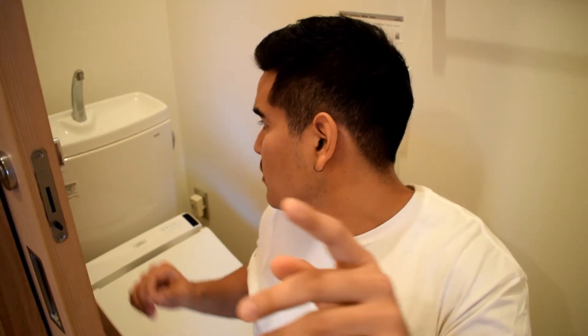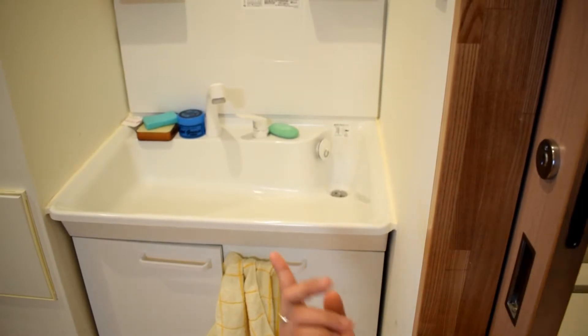Another cool thing it does — I gotta look into it — but when you flush, water comes out of the top here. I don't know if you're supposed to wash your hands up there, but I personally don't do it because I've got the sink right there.